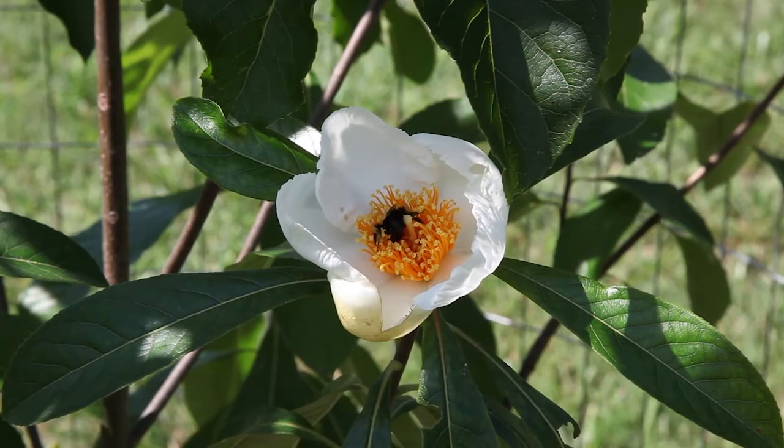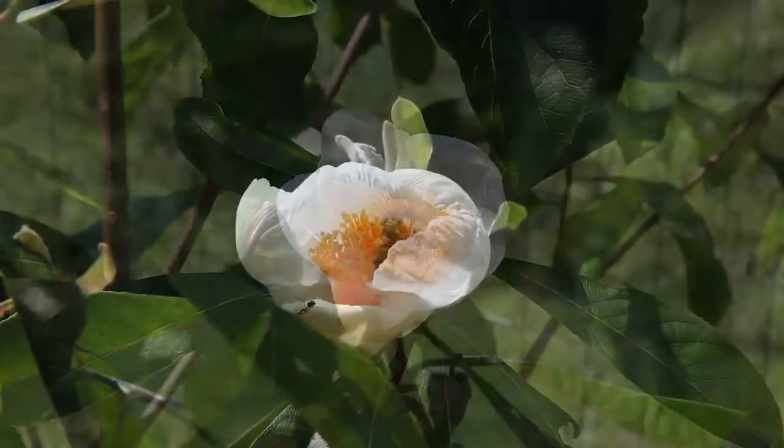Have you ever seen a Franklinia tree? Don't look for them in the wild — they're extinct except for those in cultivation. So what's the backstory with this beautiful tree?